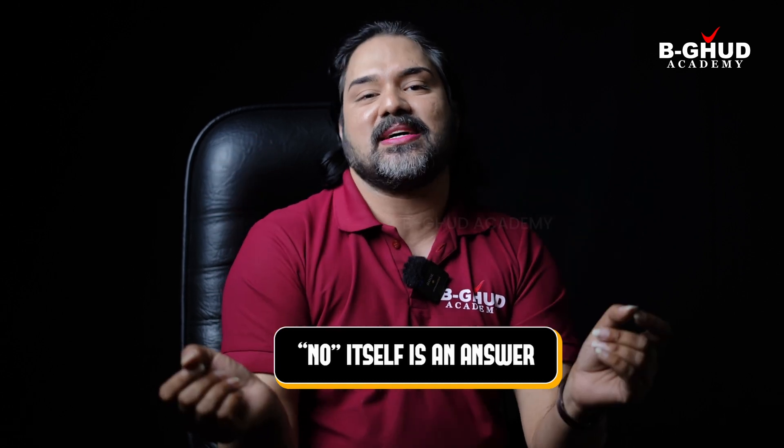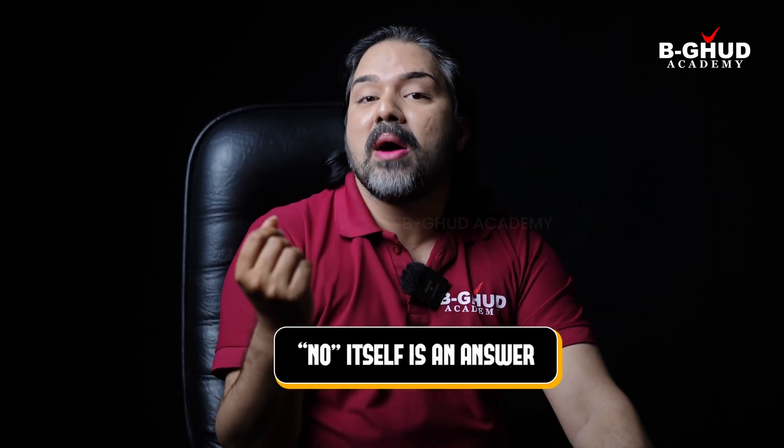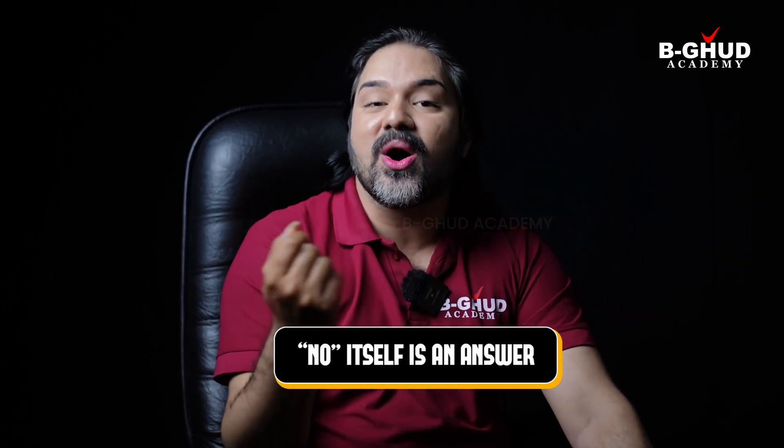If you do not know the answer, please feel free to say, 'I'm so sorry, I have no idea about it.' In the first section and the last section of speaking — I'm not talking about the cue card or task card section, that's the main middle section — 'I don't know' itself is an answer. If you do not know what the examiner is talking about or asking you, make sure you let them know that you have no idea regarding that particular topic.